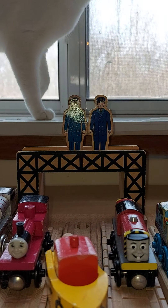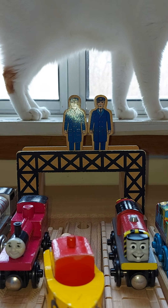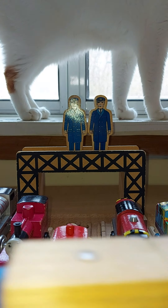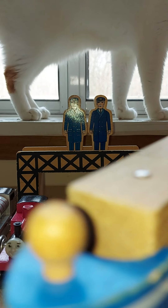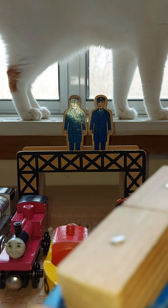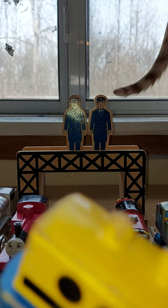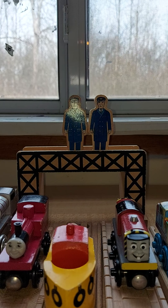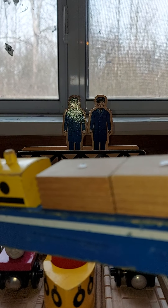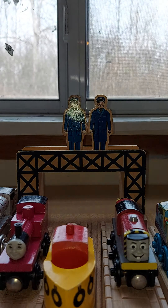These are two boats — one's a cargo ship and one's a tugboat. This is the Sodor Shipping Company cargo ship, and it has lots of cargo. It comes with two boxes of cargo and it's called Thomas's Cargo Delivery.